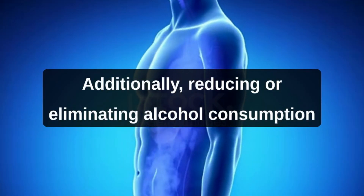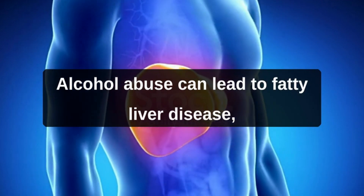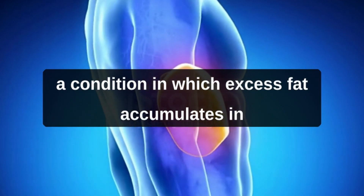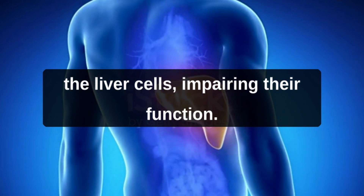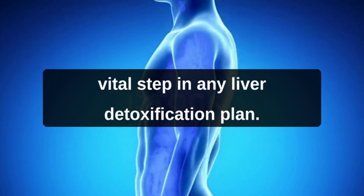Additionally, reducing or eliminating alcohol consumption is crucial for liver health. Alcohol abuse can lead to fatty liver disease, a condition in which excess fat accumulates in the liver cells, impairing their function. Cutting back on alcohol is a vital step in any liver detoxification plan.